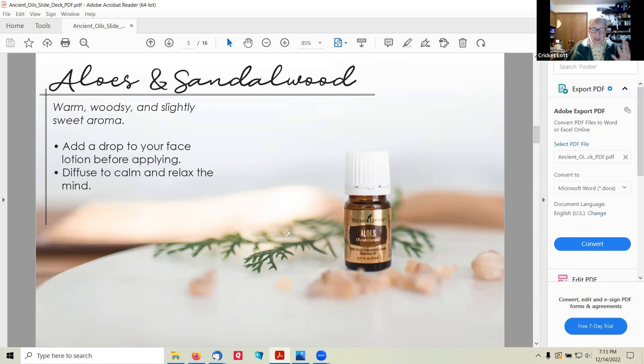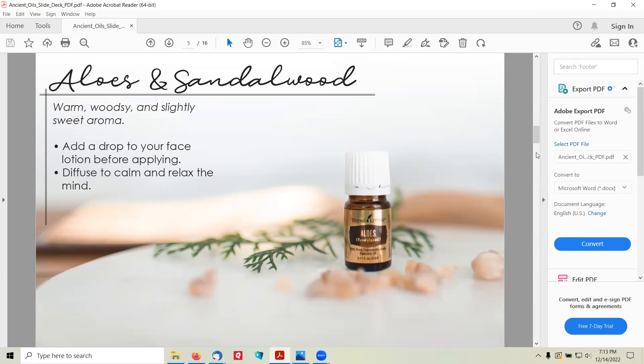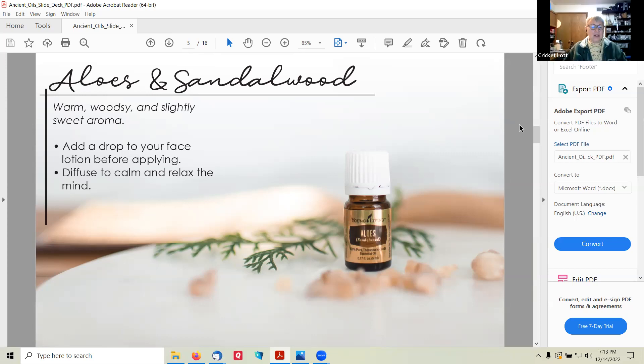The amount of aloes that Nicodemus brought shows his incredible wealth — 75 to 100 pounds of sandalwood in today's market would be over $200,000, showing how important Jesus was to them. Sandalwood has a warm, woodsy, and slightly sweet aroma. Upscale spa treatments and yoga studios use it to enhance their members' experiences. Try diffusing it when you're revved up or when your mind won't turn off — it can be really effective to use before bedtime. You can use it as a perfume or cologne, and it has great properties for the skin. Apply topically to enhance the natural radiance of healthy-looking skin. It might reduce the appearance of fine lines, puffiness, and blemishes. A lot of Young Living's skincare products have sandalwood in them.